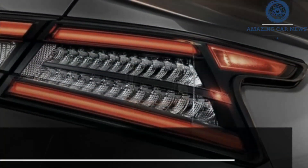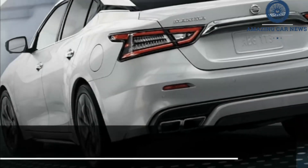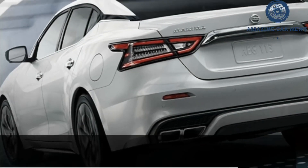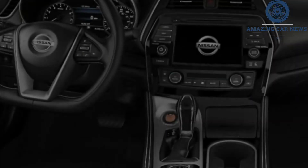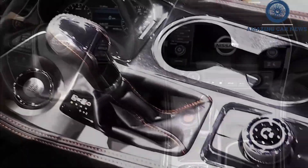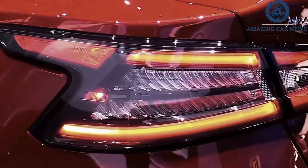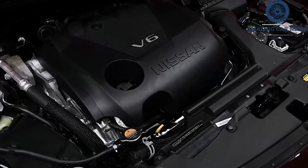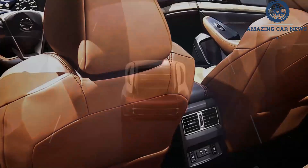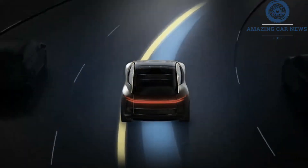In 2020, the Maxima gained the Safety Shield 360 package as standard, and we expect it to remain in 2022. This package includes automatic emergency braking, active lane control, blind spot monitors, and adaptive cruise control. Buyers can also opt for a surround-view camera. This advanced equipment and a slew of good crash test results landed the current Maxima as an IIHS Top Safety Pick Plus, and we expect these features and ratings to remain the same in the 2022 Maxima.